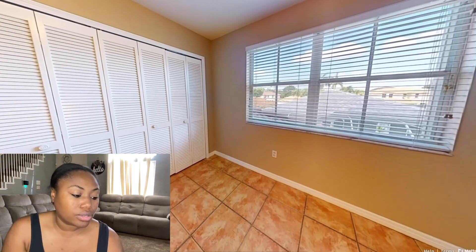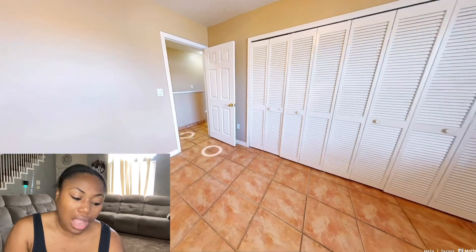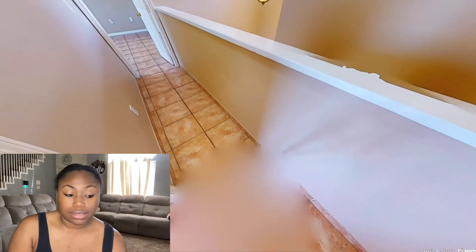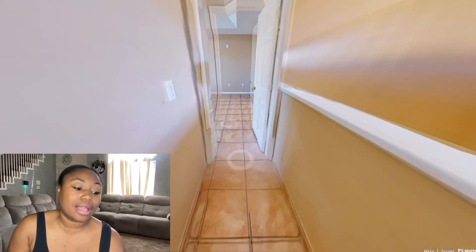Here's another room — the closet looks bigger. I'm really not into the floors, but it's not carpet. I can say that — it's not carpet, baby.